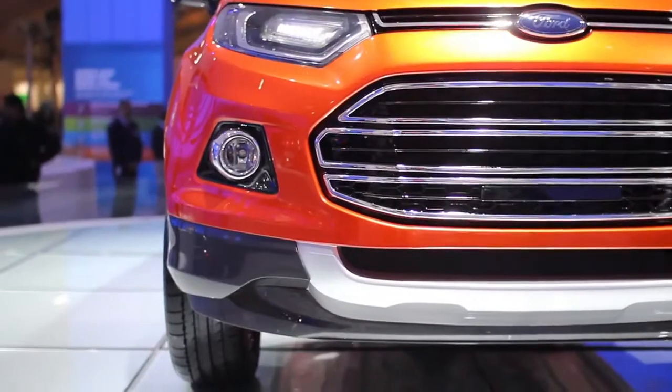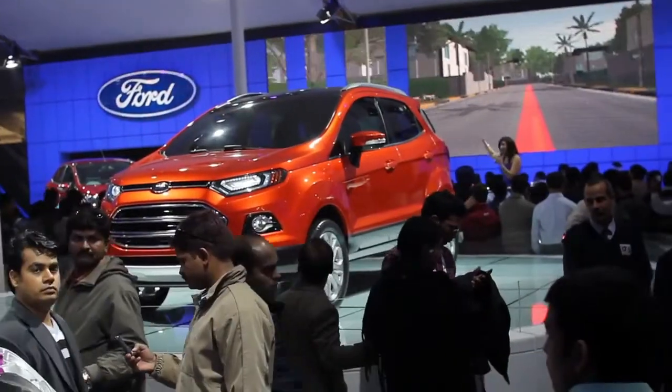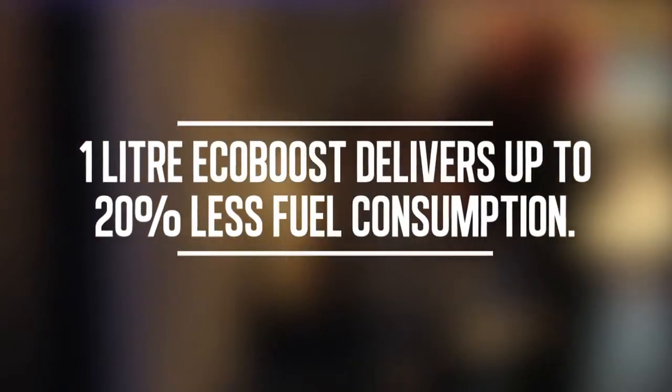Then comes the mileage, because petrol prices are very high right now — fuel economy is critical. If you're driving in a city, the mileage should be excellent. In the case of the 1 liter EcoBoost, it will deliver up to 20% improvement in fuel economy versus an equivalent powered engine, such as a 1.6 liter.